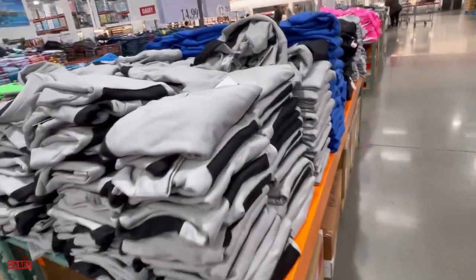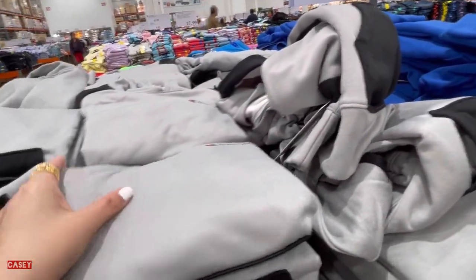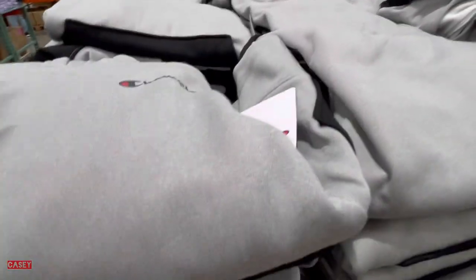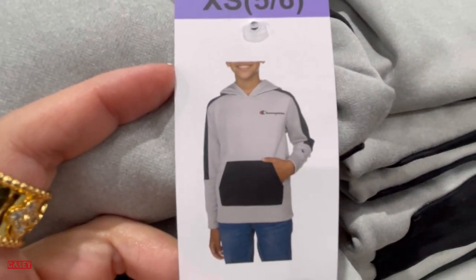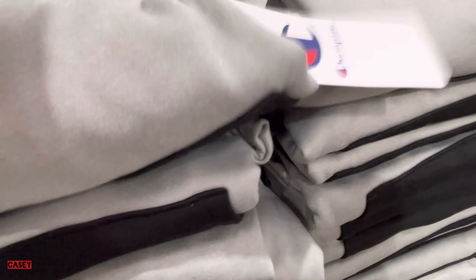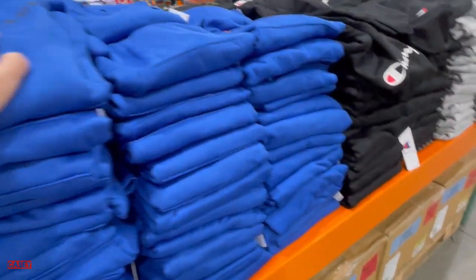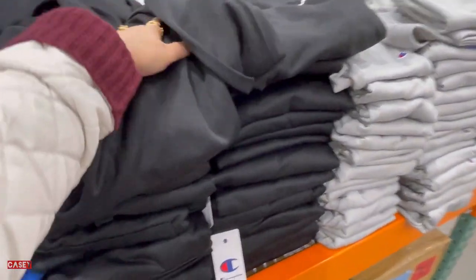They also have this Champion used tech fleece hoodie for $14.99. Available in gray and black, blue, and solid black.